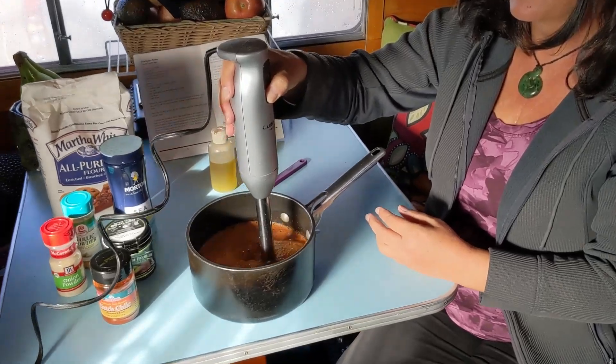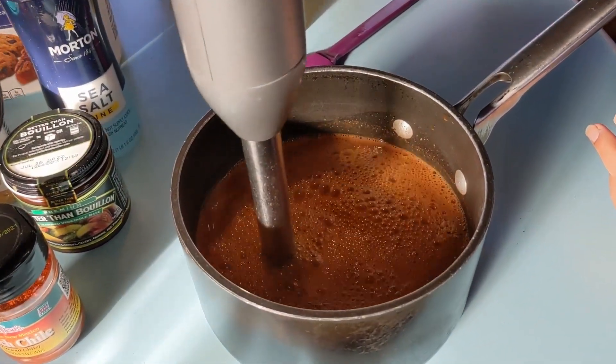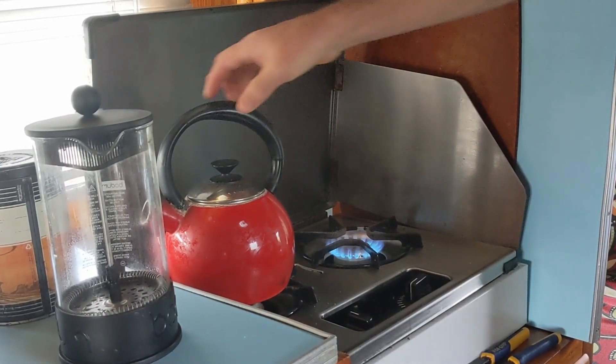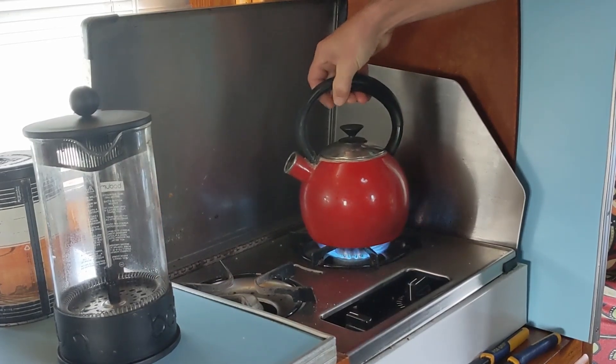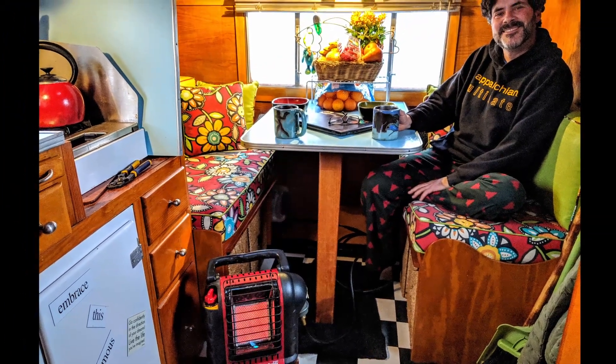The only electric kitchen appliance we even have is an immersion blender to occasionally make smoothies, sauces, and more. People think we spend a ton of money on propane for our heating and cooking, and it's just not so. We spend between $100 and $125 annually, and you can compare this with the $1,500 we used to spend on heating our traditional home.